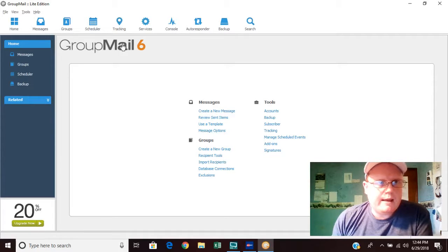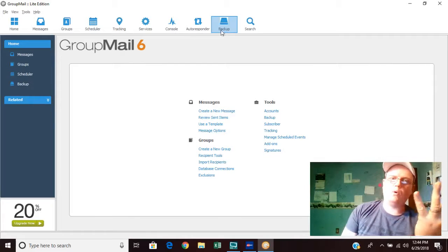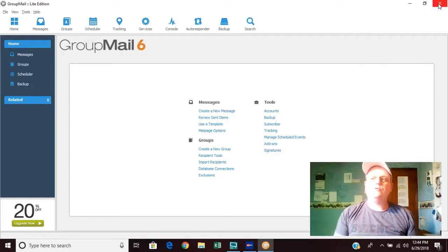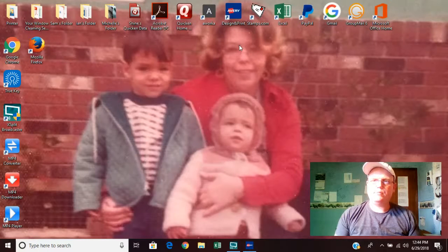My workaround for not upgrading from Group Mail to the next product was creating multiple groups — you can have up to 99 people in each group. I created three groups: two residential routes and one commercial route. It's a great way to manage your email lists and stay in contact with customers.